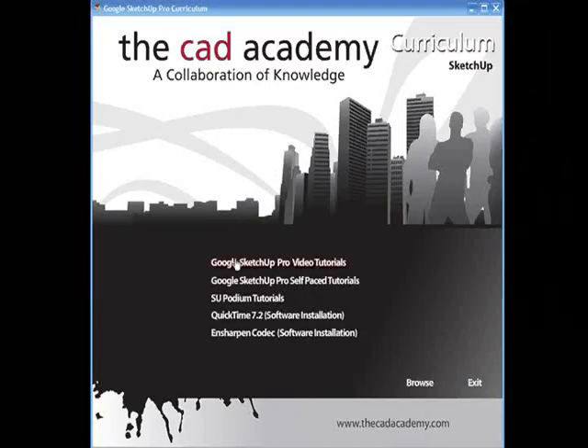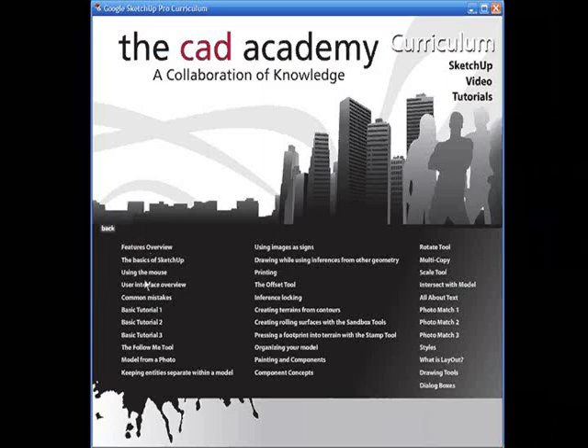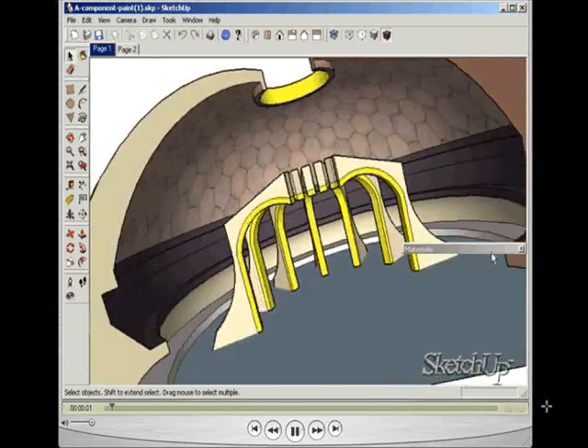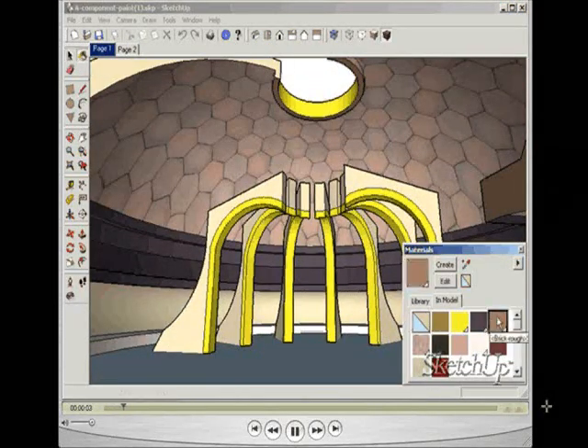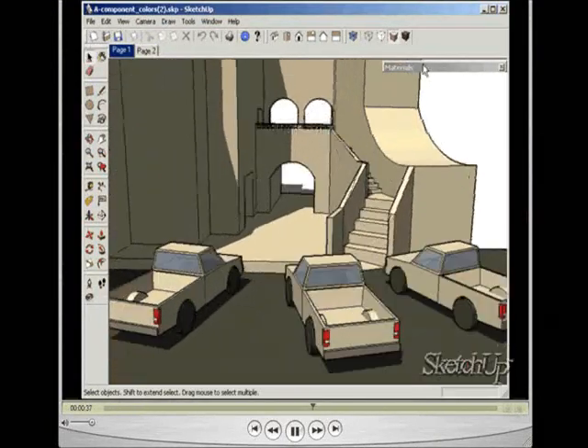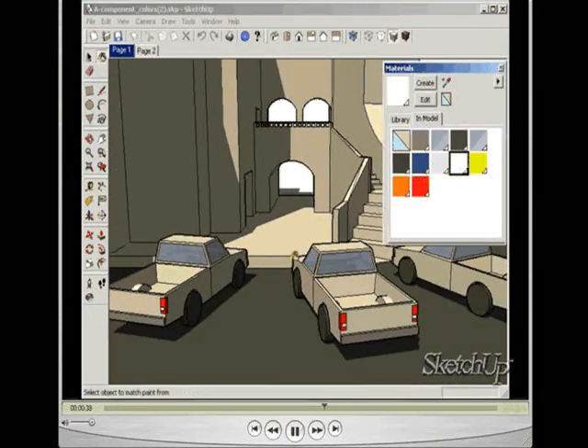The CAD Academy includes digital-based curriculum for each included software technology. Here is a brief sampling of the curriculum CD for SketchUp. These video-based tutorials cover various topics. By selecting a feature, such as painting and components, the step-by-step video tutorial is launched. Students can now follow along through these lessons, learning how to apply each new software feature. The video tutorials provide several examples, ensuring that the particular topic in question is clearly understood.